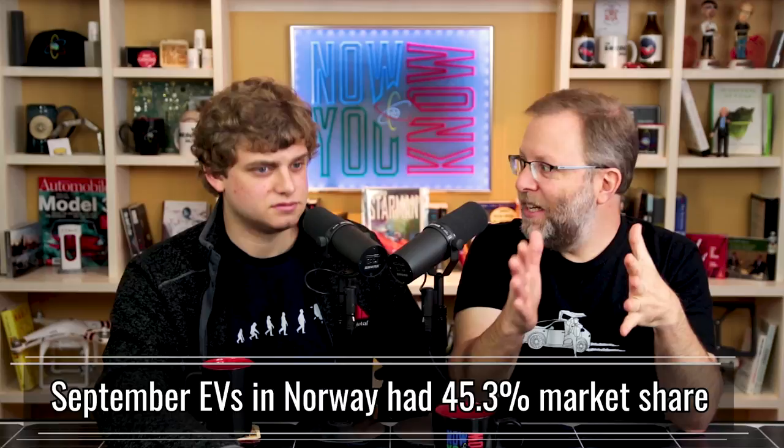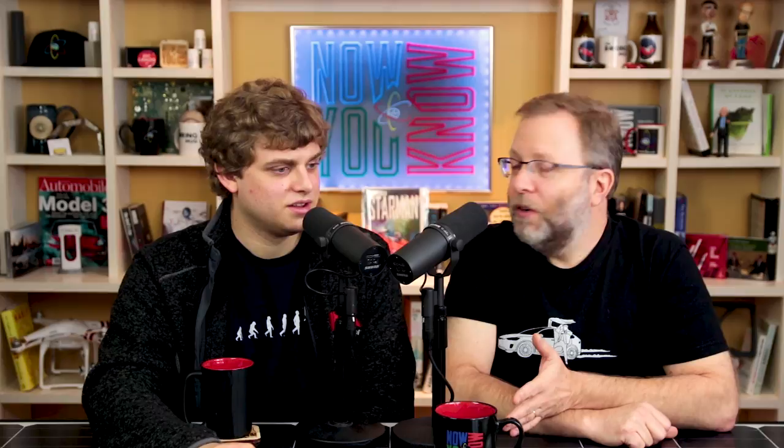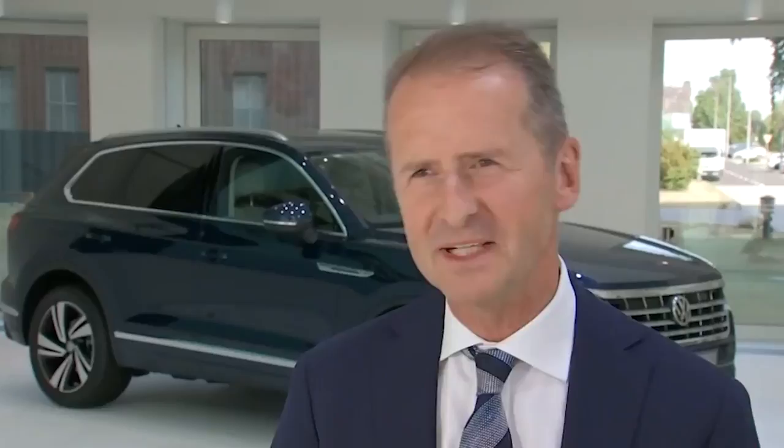Let's talk about a country that gets it — Norway. In September, EV car sales in Norway had a 45.3% market share. EVs had 45% of the market! They had the lowest CO2 emissions, 55 grams per kilometer driven, which is 16 grams per kilometer less than the month before. And the number one selling car in September in Norway was the Model X — beating out every other ICE car and every other EV, including the Nissan Leaf. There are also 30,000 EV pre-orders right now in Norway: 10,000 waiting for the Model 3, 6,300 for the Audi e-tron Quattro, 6,000 for the Hyundai Kona Electric, 5,900 for the Kia Niro, 3,000 for the Leaf, 3,000 for the I-Pace.